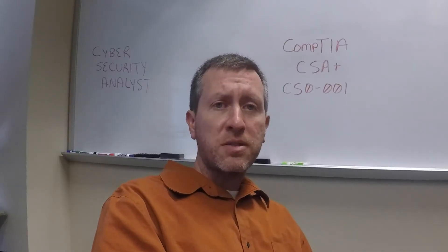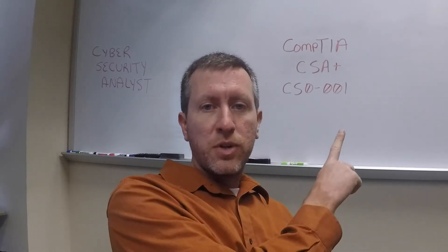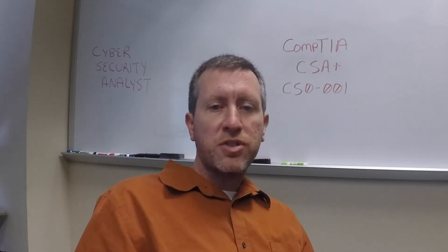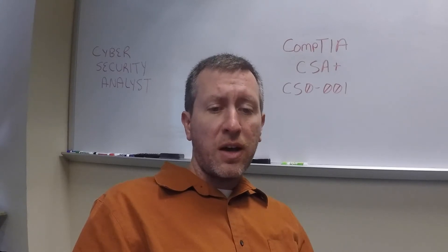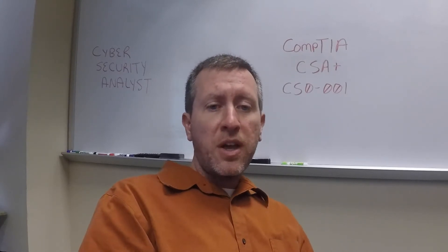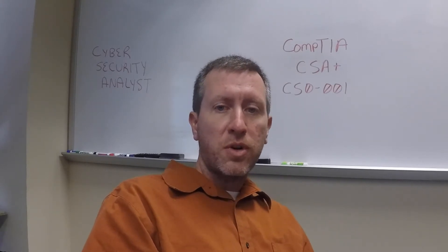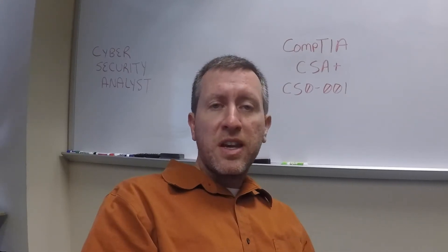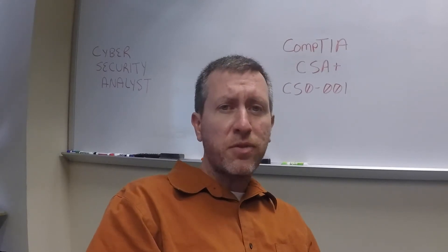The new Cybersecurity Analyst Plus exam is the CS0-001 exam. A lot of people have questions about how many questions they'll see, what types of questions, how much it costs, and how long they have. As of May 2017, the exam is currently running $320 according to CompTIA's website. The exam came out February 15th, 2017, so it's been out roughly about three months.